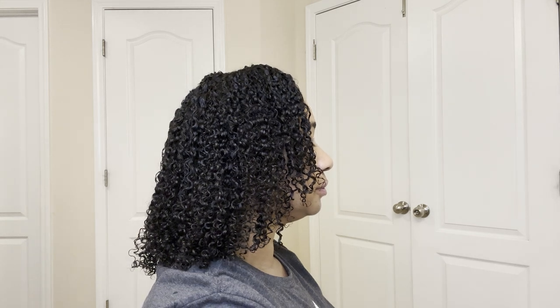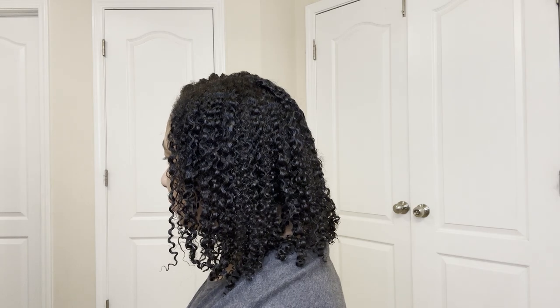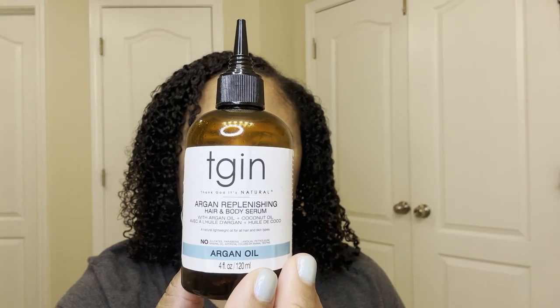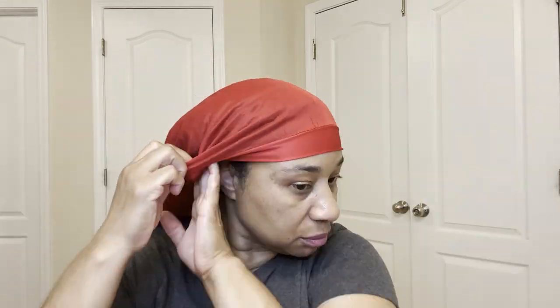I was feeling too happy, y'all. And here's my right, my left, and the back. Next, I'm going to oil my scalp and seal in all that moisture. Then I get ready for bed, and I'll show you my results in the morning. Good night.